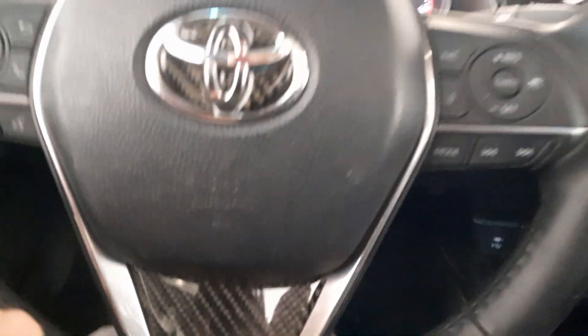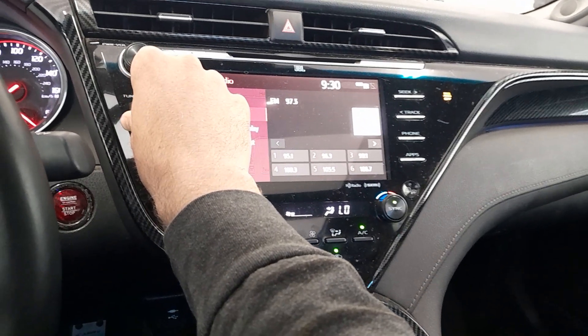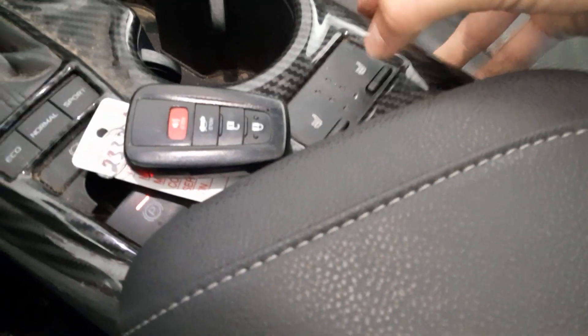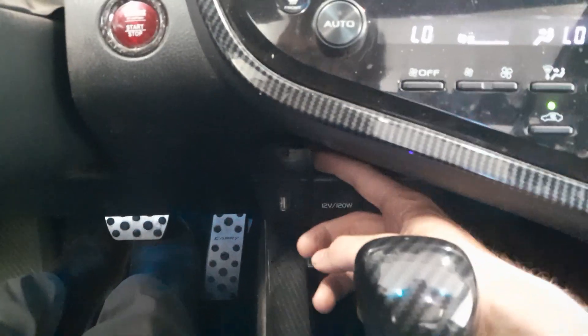Radio controls from the back of the steering wheel, hands-free telephone, voice commander, light controls, padded center console, heated seats for the driver and passenger, got your cup holders.